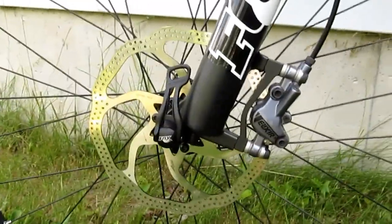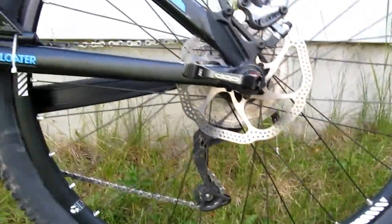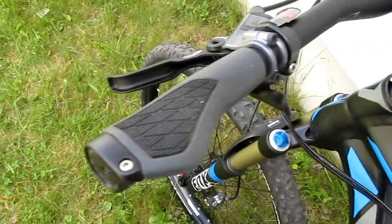It's got the Avid Elixir 3 disc brakes, I believe 180 millimeter up front and then 120 millimeter in the back. And then I've got my egg beater pedals on it, my cat eye speedometer, water bottle holder, my bike bag, and my Ergon grips.